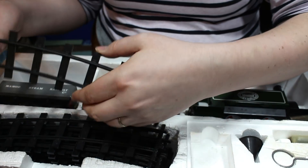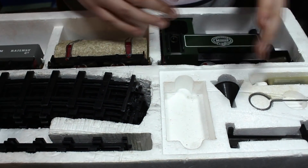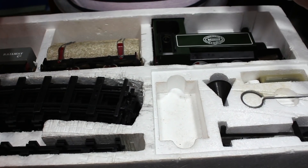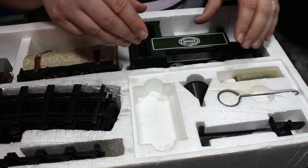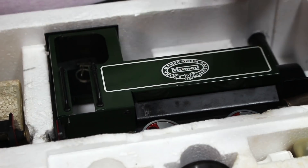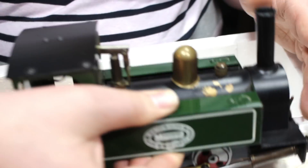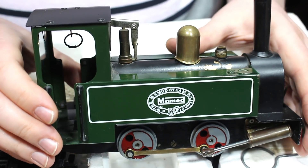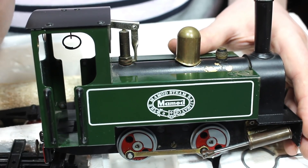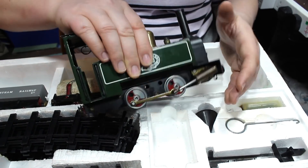My question was whether this would run on standard O-gauge track. Although this is SM32-gauge, it will run on O-gauge plain track to some extent. The problem I found when testing is that it won't go through the pointwork — the flanges on these wheels are too coarse to get through the points. So if I want to run this on my garden layout, I'll have to either modify or remove some of the pointwork. I need to think carefully about that.